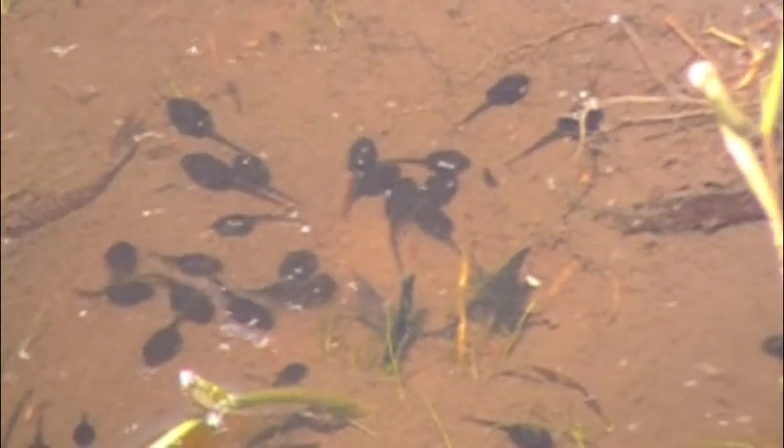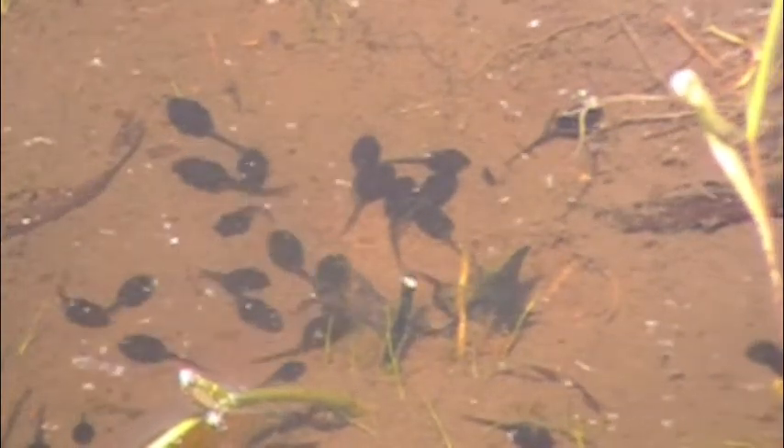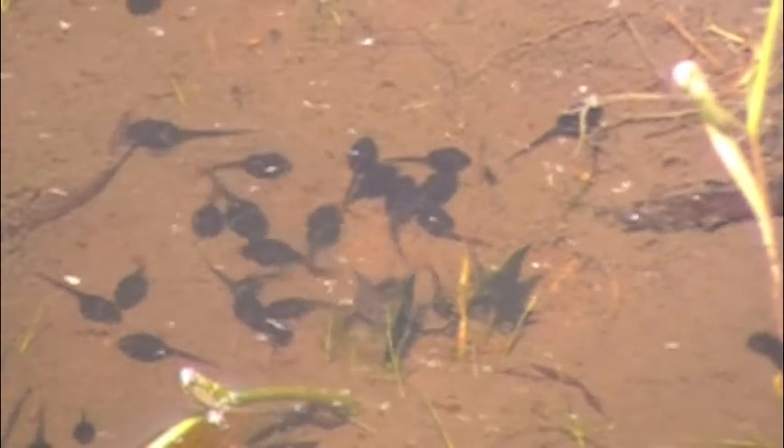These scenes are pretty typical. The tadpoles swim, bang into each other, and shake a lot.